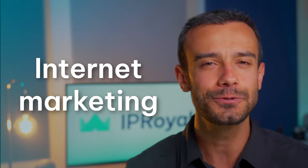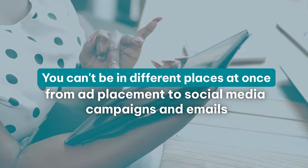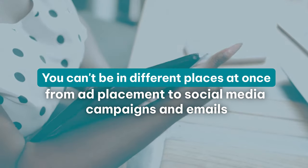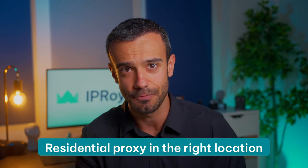Internet marketing. Automation sounds great, especially in terms of marketing. The only problem is you can't be in different places at once. From ad placement to social media campaigns and emails, you can automate any task safely and efficiently with the right automation tools and a residential proxy in the right location.